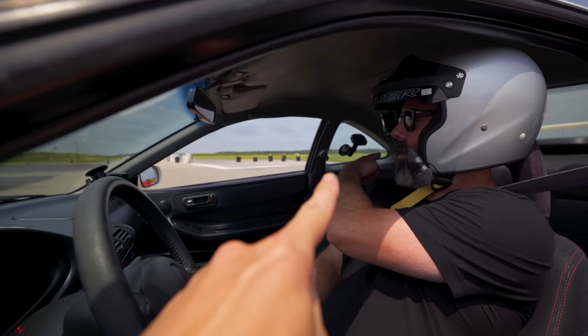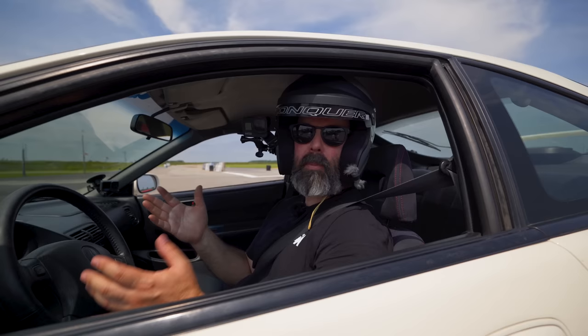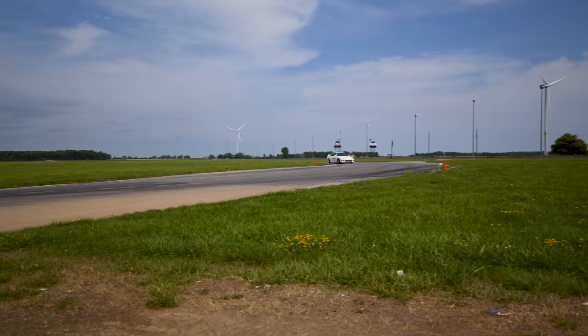We're going to hide the lap timer from both of us so neither of us will know our times until the reveal. It'll be a true surprise for everybody involved. The plan is one warm-up lap, three hot laps, and shut it down — your typical time attack style session, just one session each. No spending the whole day dialing these cars in, it's just a full send. If you go off track you lose that lap, and if you crash, you're going home a loser with a broken car.